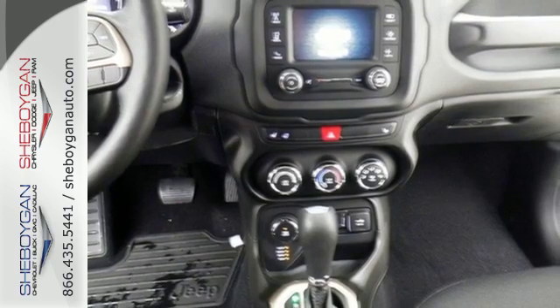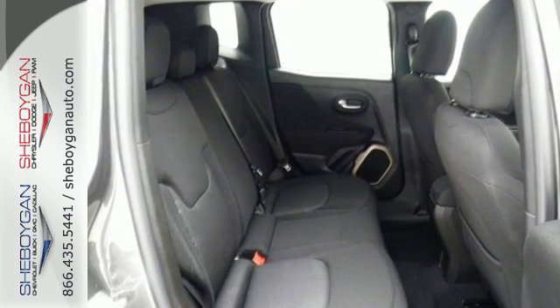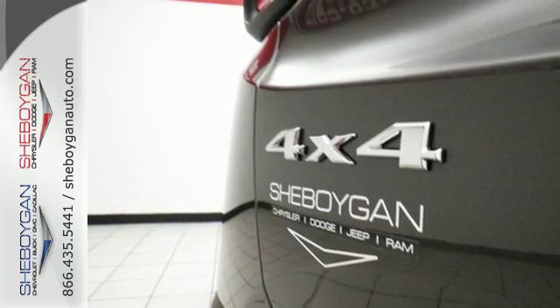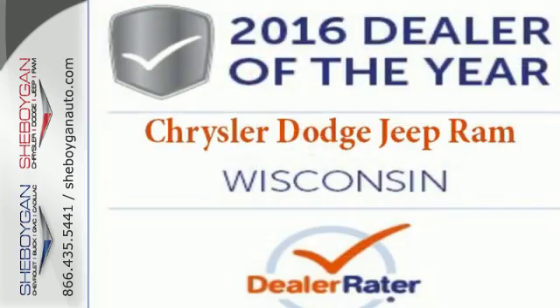The stiff body structure contributes to impressive handling and inside, this Renegade's media hub contributes to the fun. More courageous, more credible, and more than ready for your next adventure.